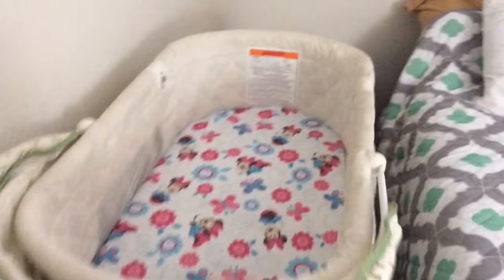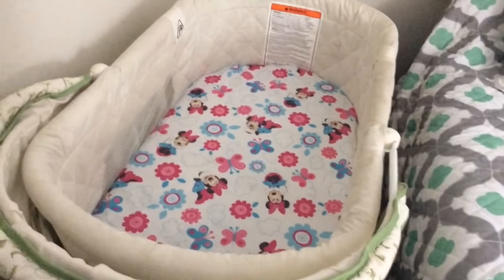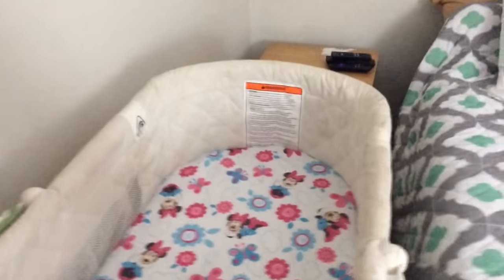Over here is her actual bassinet. It'll be beside the bed. Sometimes she'll sleep in it, sometimes she won't — it'll really just depend on how exhausted I am and if I feel like putting her back in it. I did this with Kenley a lot, going back and forth. But I'm going to move this out of the way so I can show you the side table.